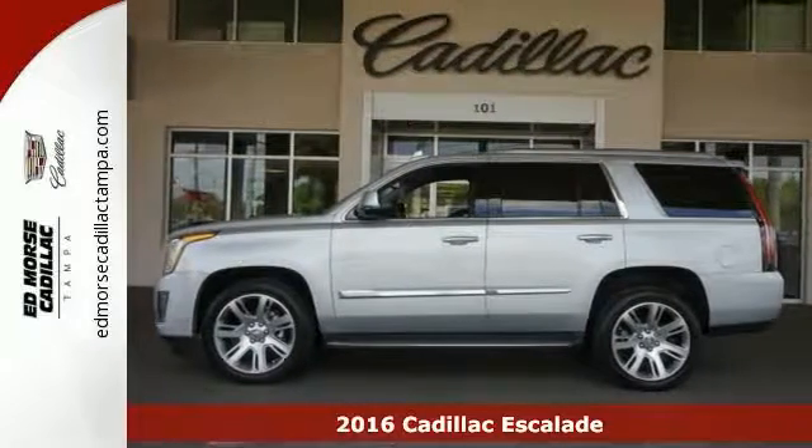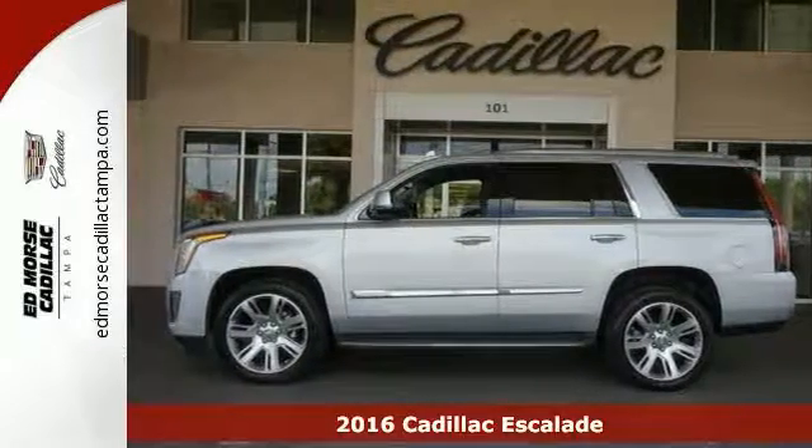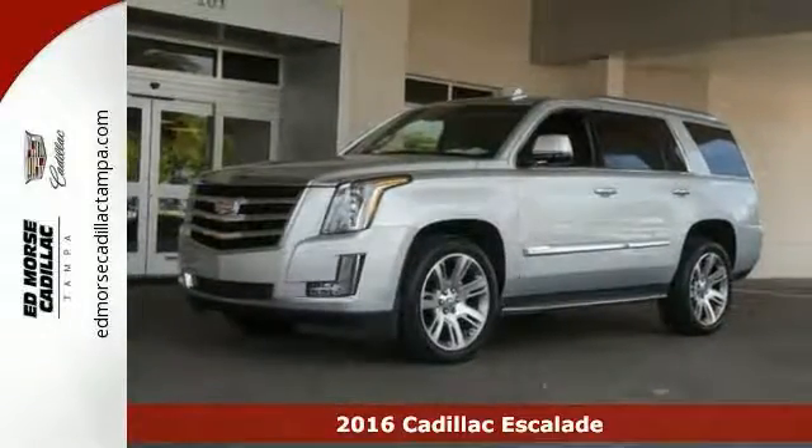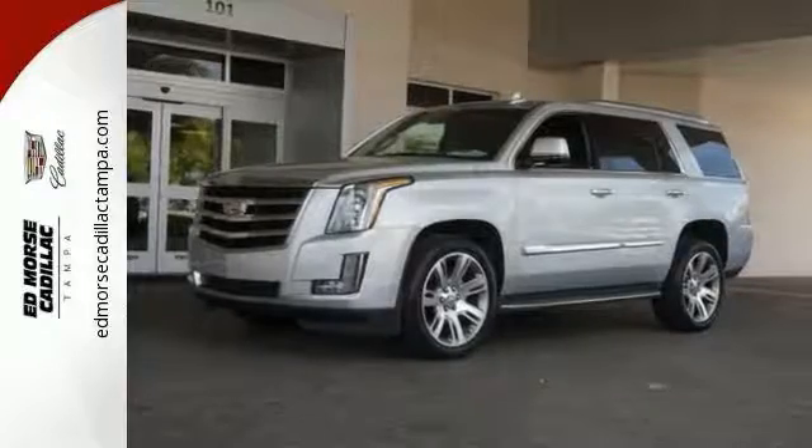Here's a 2016 Cadillac Escalade. It stays true to its Cadillac soul, offering sophistication throughout while still being everything you need an SUV to be.